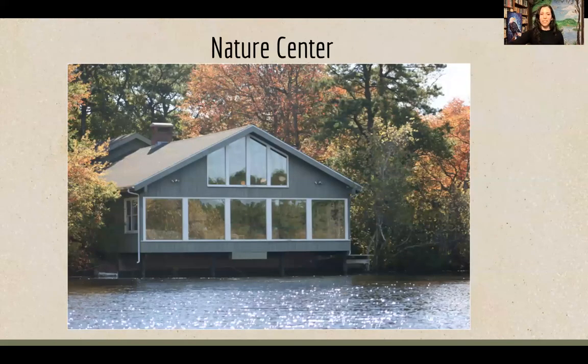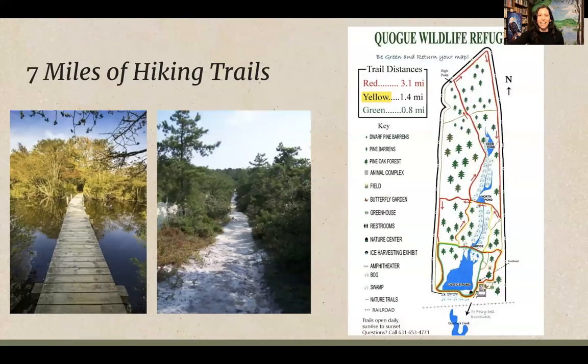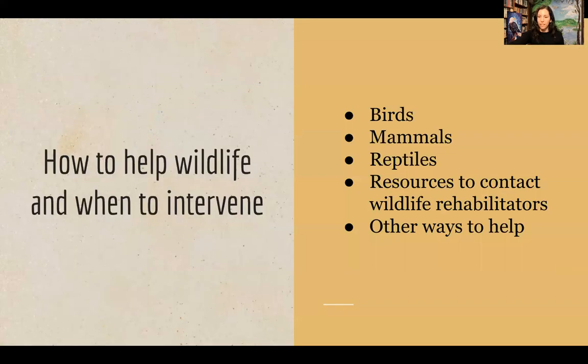I'm in our nature center right now, which overlooks Old Ice Pond. We have exhibits inside the nature center building and seven miles of hiking trails. We're open from sunrise to sunset every single day, so you can come visit the trails. You might see a lot of great native wildlife — I tried to include pictures taken here at the refuge throughout this presentation.